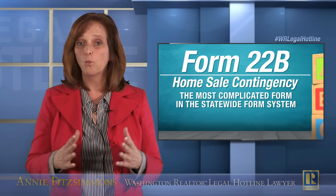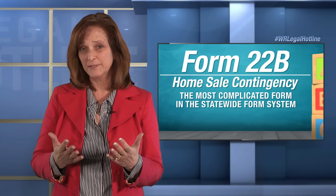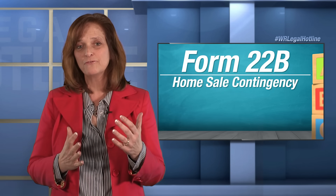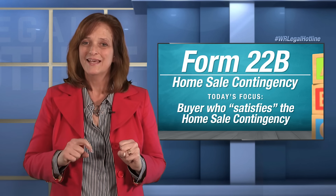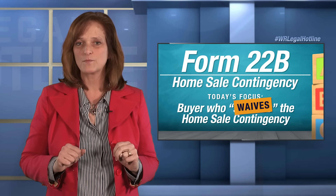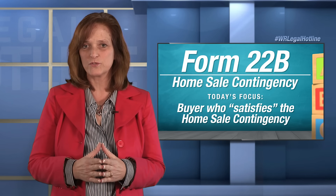That's the background warning about using Form 22B. This discussion is probably going to take three videos. In this video, I want to focus on the buyer who satisfies the home sale contingency. In the next video, we're going to talk about the buyer who waives the home sale contingency, and then in the third video, we're going to troubleshoot some issues that often come up with use of the form.